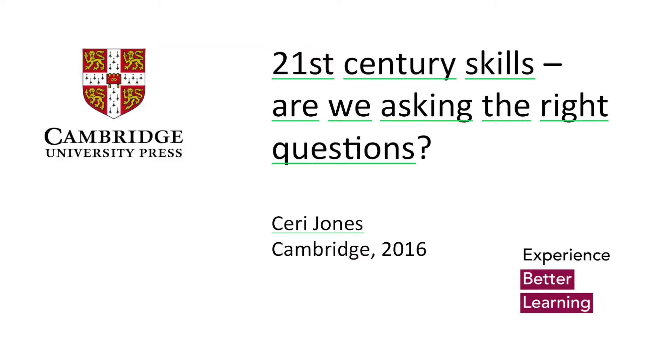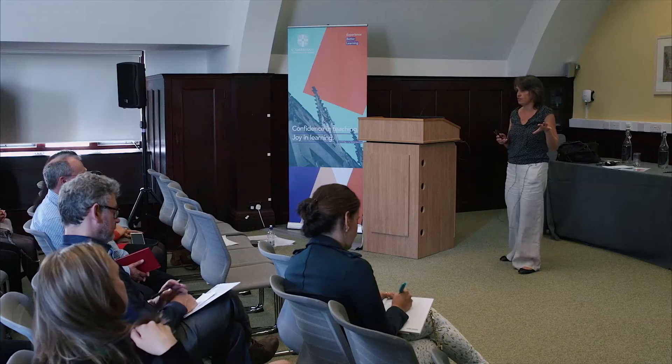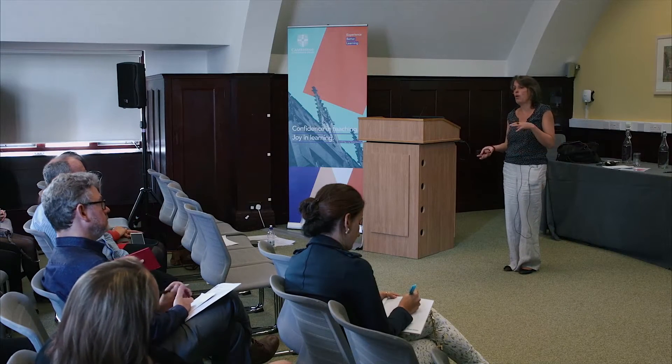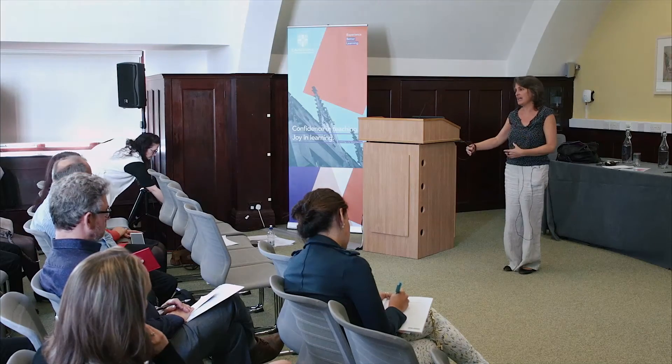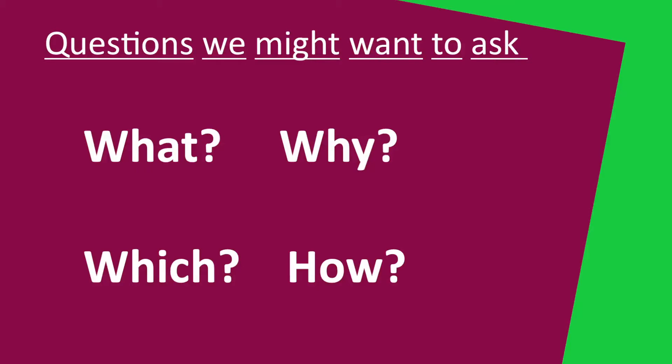This is the topic of the session and it's going to be all about questions. We're going to be exploring questions about the term '21st century skills' and then we're going to be exploring how questions can help us to explore those skills. So there's going to be two things: first, thinking about the term itself, and then applying that directly into teaching and learning.